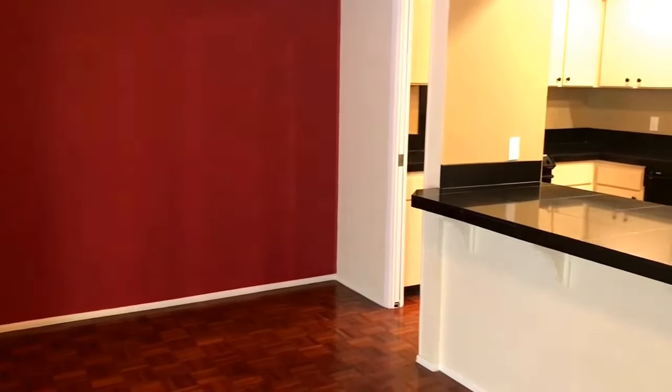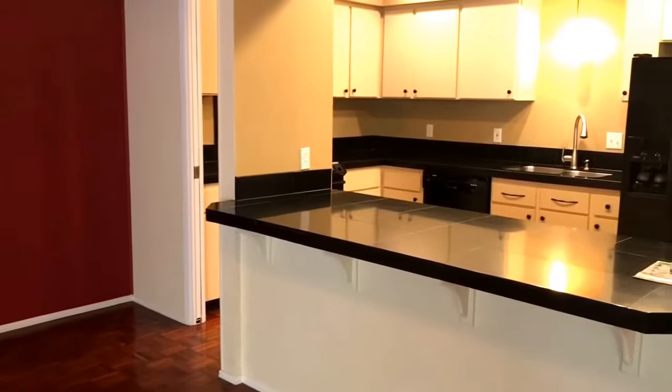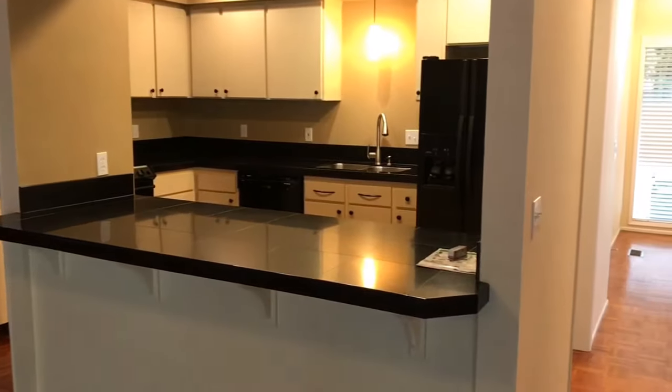To the right of the stairwell would be your dining room and your kitchen. You have a nice big breakfast bar here, lots of cabinet and counter space, all the appliances needed, and nice lighting through there as well.